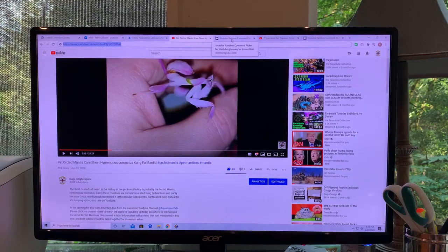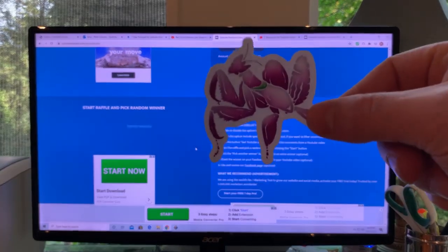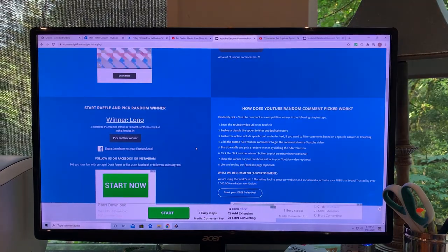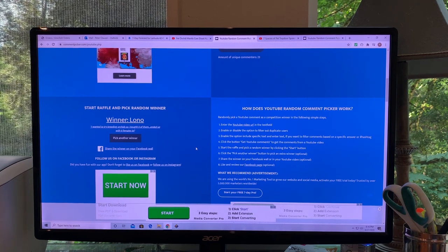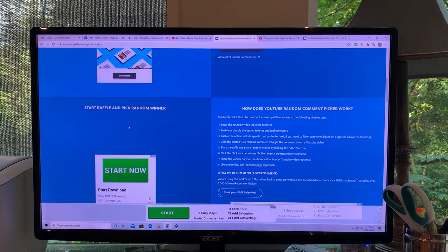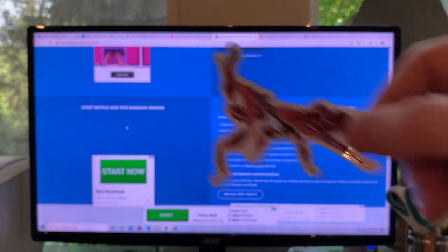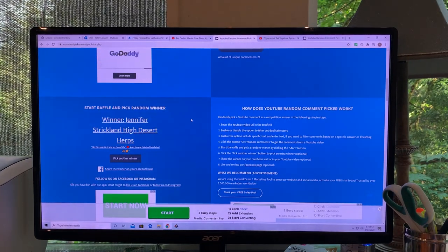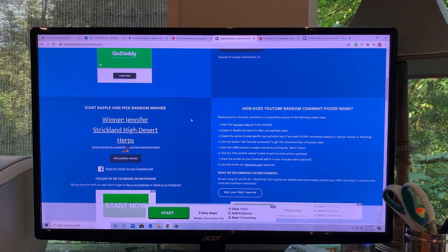From the recent Mantis video, I'm going to pick winners. First place prize is this Orchid Mantis sticker, going to Lano, who commented: 'I wanted to try breeding orchids, so I bought six of them. Ended up with six females. LOL.' Second place is this Brown Ghost Mantis sticker — these stickers are by shapesandnature.com, by Jennifer Strickland from High Desert Herps. Thank you both for participating.